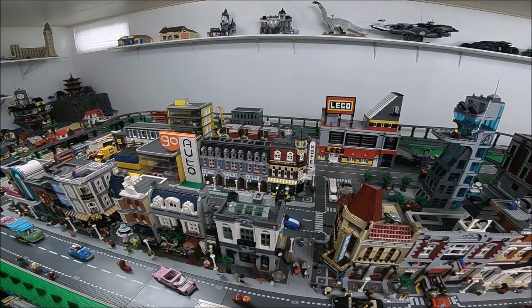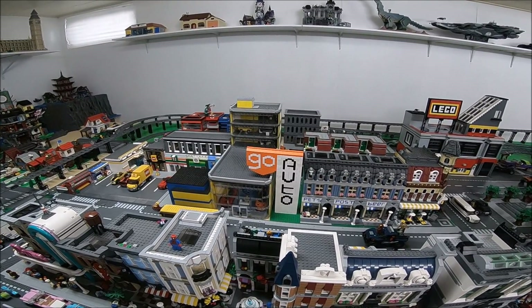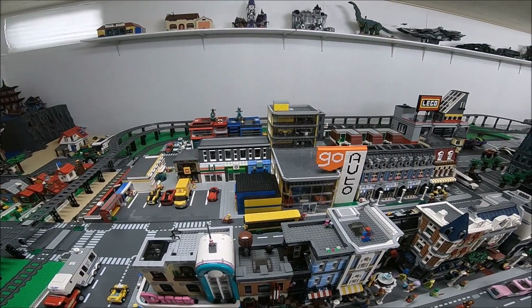I've added the new car dealership here, which you can see beside the three pet shops with its massive sign. In order to fit that building in, the Lego City had to make some pretty significant changes to the layout.